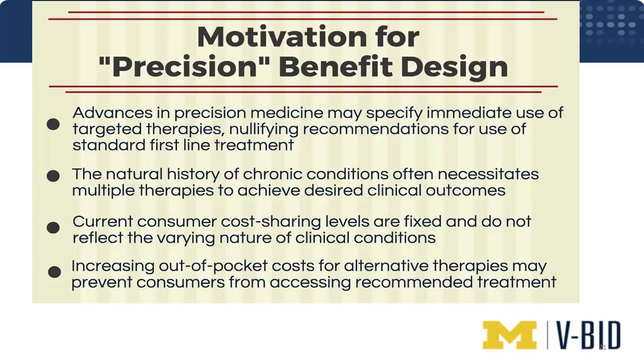Application of value-based insurance design ties directly to the title of this webinar: who gets a particular intervention, when in the course of their disease. We call this concept precision benefit design, or dynamic benefit design. Advances in precision medicine may specify immediate use of targeted therapies, bypassing recommendations to use a standard, lower-cost first-line therapy. The chronic conditions for which we spend most of our healthcare dollars — diabetes, depression, heart failure, HIV — necessitate multiple therapies to achieve desired clinical outcomes. It's extraordinarily unusual that a patient stays on one drug for many years.